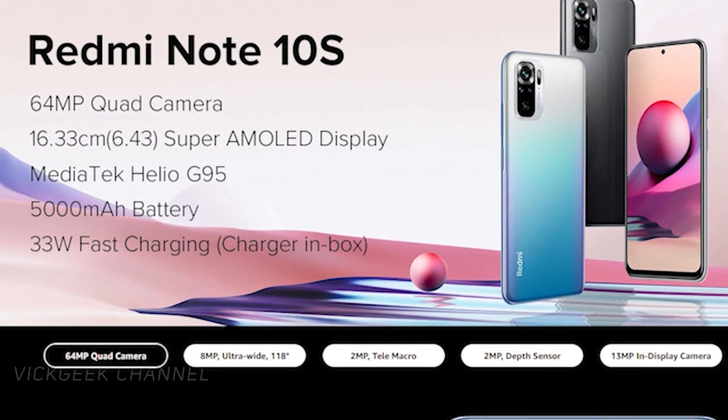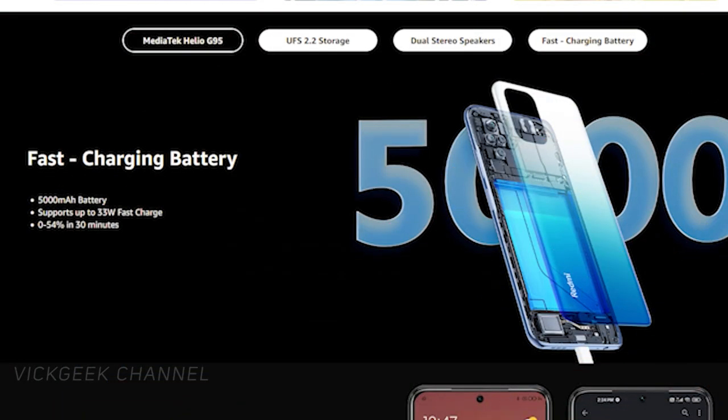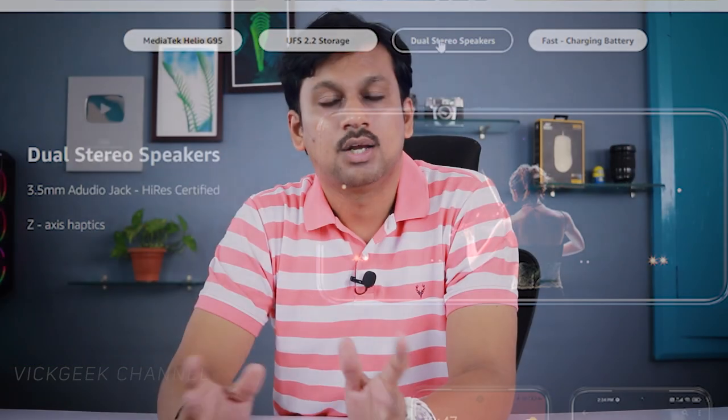Starting off the list with the easily recommended all-rounder phone — it's the Redmi Note 10S, available on Amazon. Flipkart has the Redmi 10 Prime version, but I would suggest you skip that and instead buy the Redmi Note 10S, because this phone features a MediaTek Helio G95 processor, which is a really great processor for the price, especially for gaming.